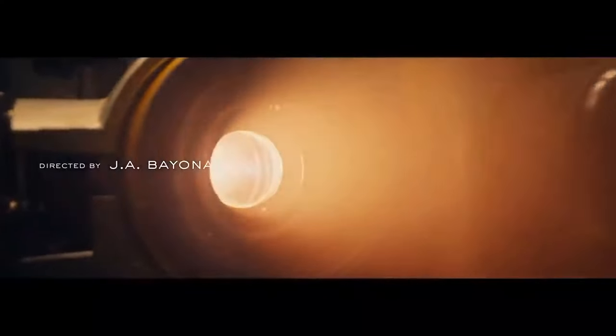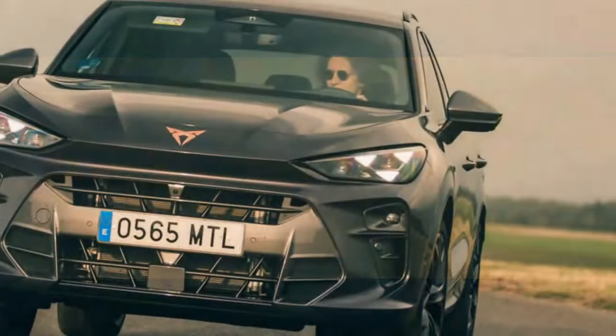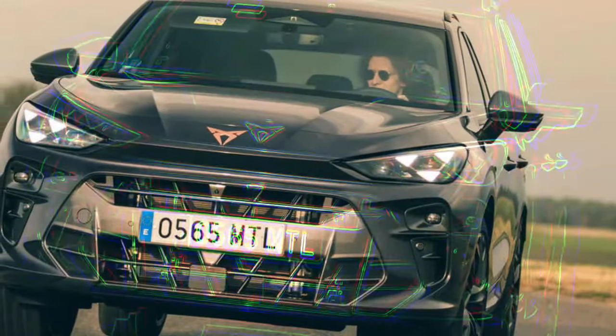Cupra introduces its latest vehicle, the Cupra Terramar, positioning it as a sporty SUV with a bold, confident design and the next generation of hybrid engines. However, this description could apply to many modern cars, and it doesn't immediately clarify where the Terramar fits within Cupra's lineup.